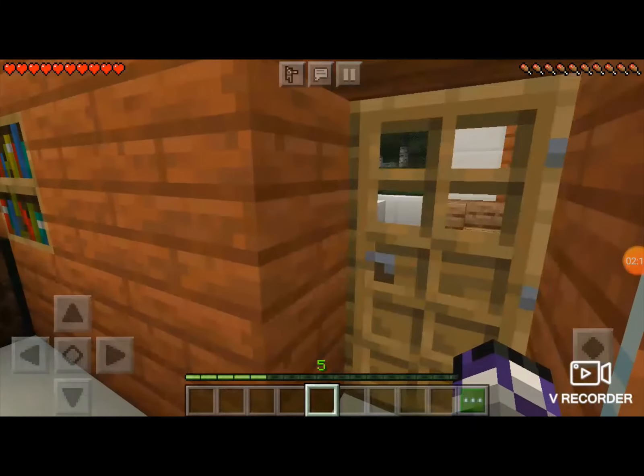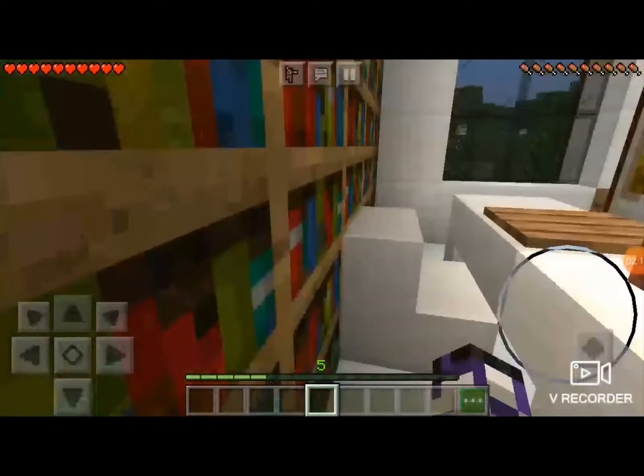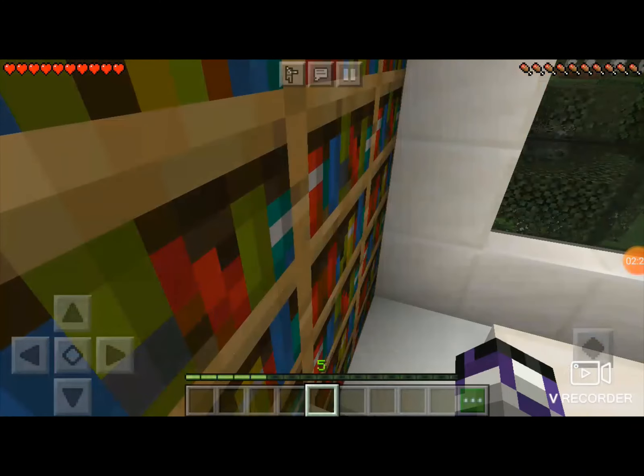Near the fish room I have a computer room and some books for knowledge.